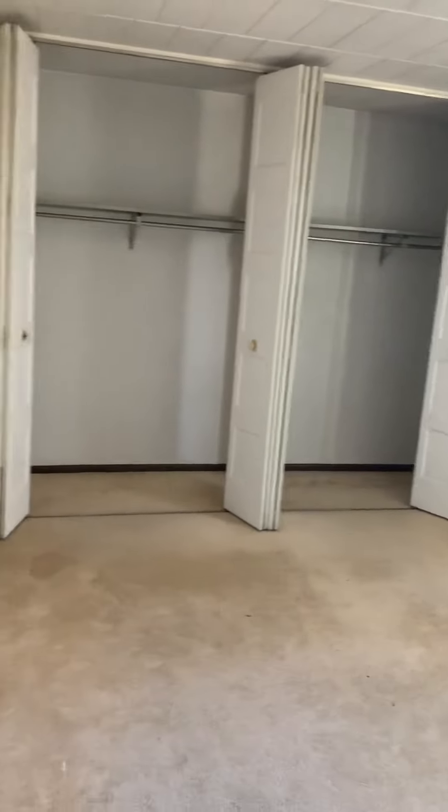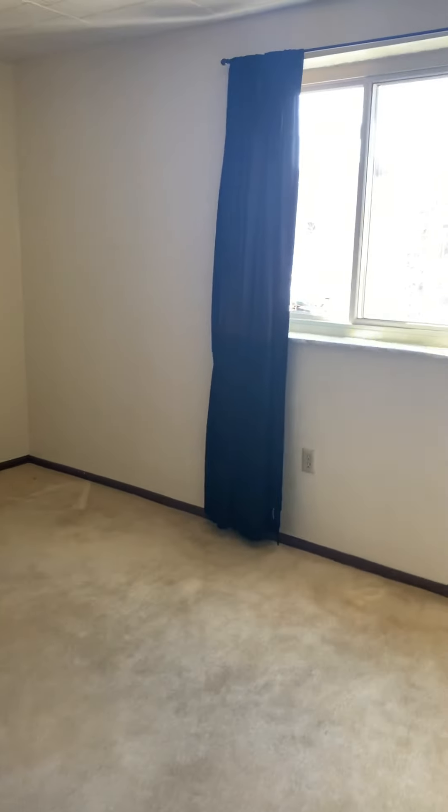Bedroom. People love the storage space that you get in here. We also replaced these windows about two weeks ago, so they're brand new.